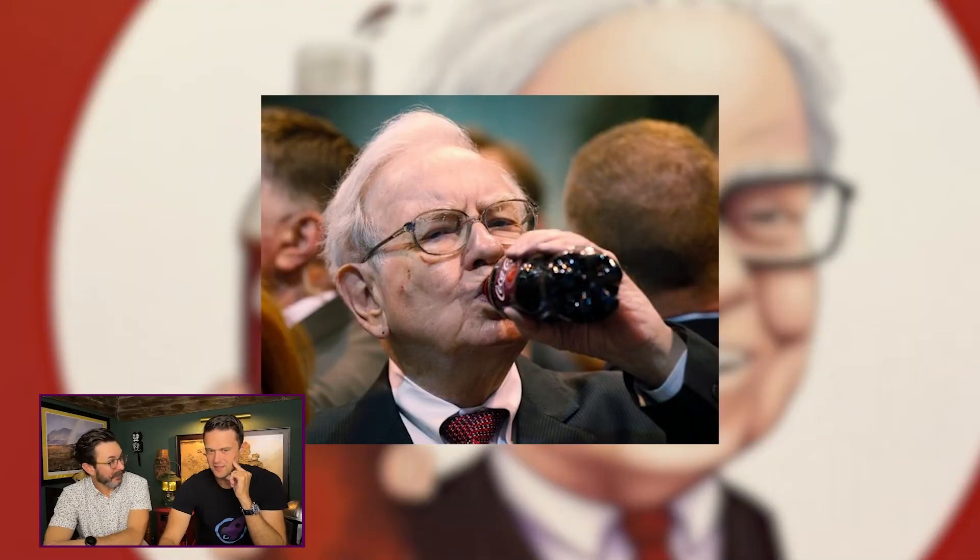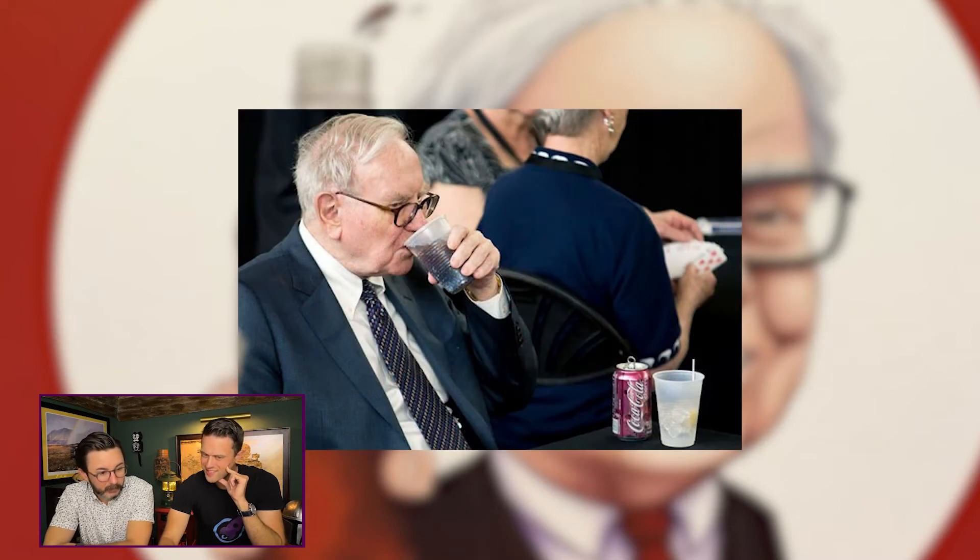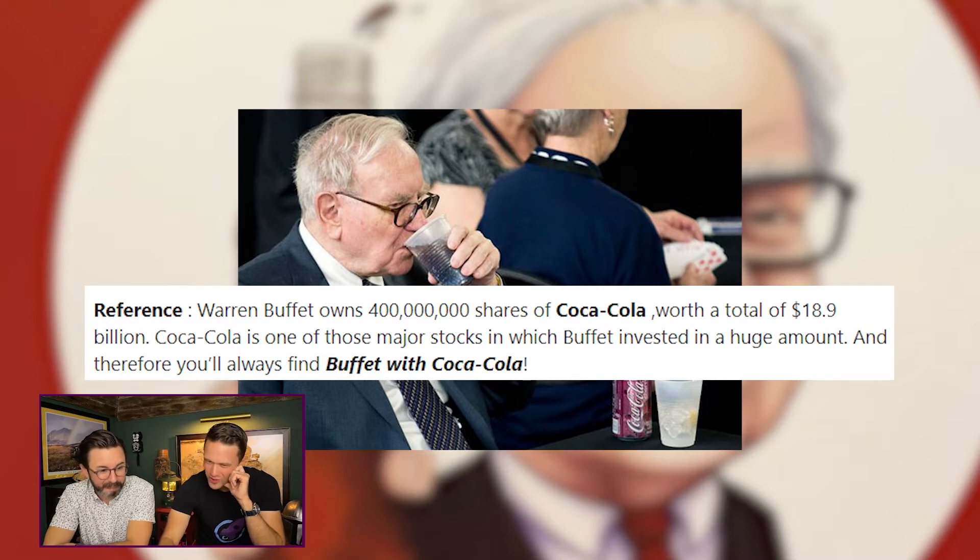This next one is Warren Buffett. What are some of his big stocks? He was big on Apple most recently. And Coca-Cola — he drinks a Coke every day. He owns, can this number be right, 400 million shares of Coca-Cola worth a total of $18.9 billion. Is it possible that people drink Coca-Cola because Warren Buffett drinks Coca-Cola? If I owned that many shares of Coca-Cola, I'd be doing everything I could to get people to drink it. They have photographed him everywhere with it — he's a big Cherry Coke fan.